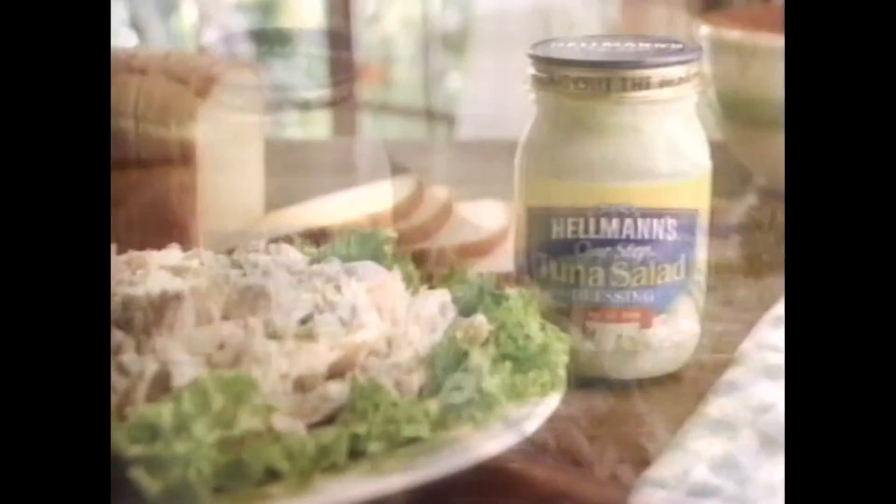Hellman's One-Step Dressings have the perfect blend of vegetables and seasonings. So for irresistible potato salad, coleslaw, and tuna salad, remember the name.